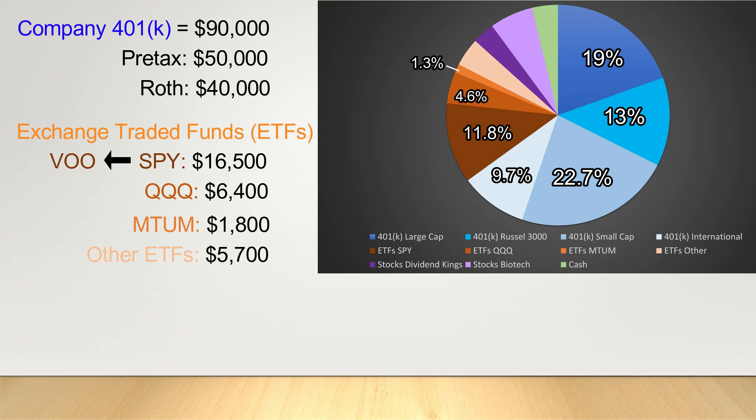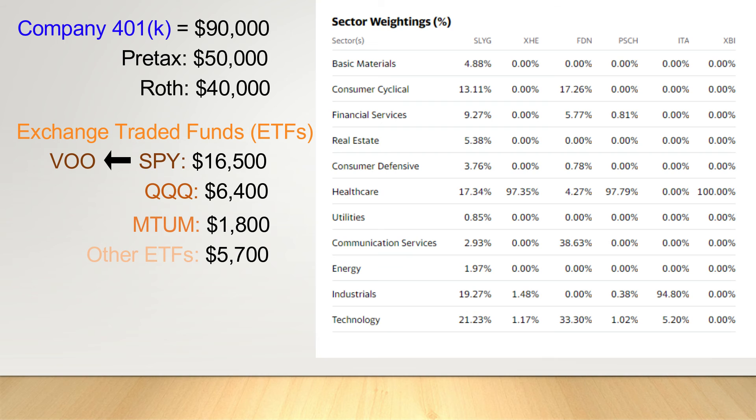The final segment of ETFs, valued currently at $5,700, are all housed in our Roth IRAs. I've gone ahead and pooled them here as I don't really intend to continue adding to these investments at this time. When I first began investing in these accounts I wanted a portfolio with a bit more exposure to healthcare, finance, and so on. But at this point I really just want to simplify my investment strategy and focus on broad indexes like VOO, QQQ, and MTUM. I currently plan to hold these investments but expect them to be diluted out over time as I build the other parts of my portfolio.